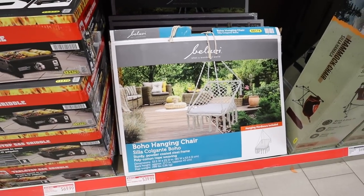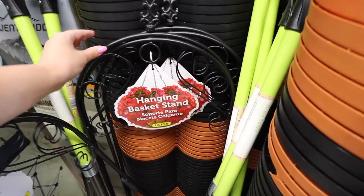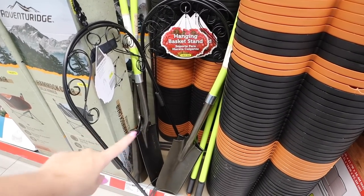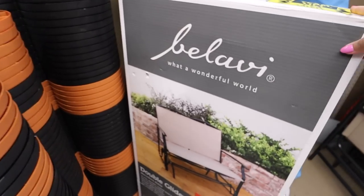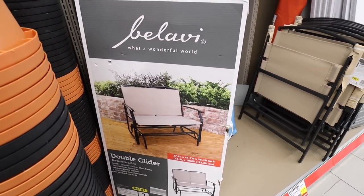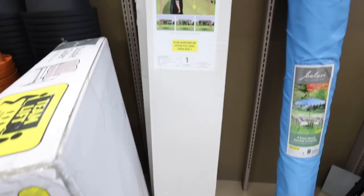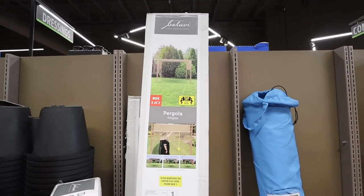$40 for this hanging chair — at Target, this would easily be $200. They also have hanging basket stands that are metal and only $16.99, which are way more expensive everywhere else. The shovel is $12.99 and they have nice hammock chairs too. There's also a double glider — like a two-person rocking glider chair — for $80. Those are really comfortable, especially for a front porch. They have a pergola that was $249 and is on clearance for $124 — that's 50% off.